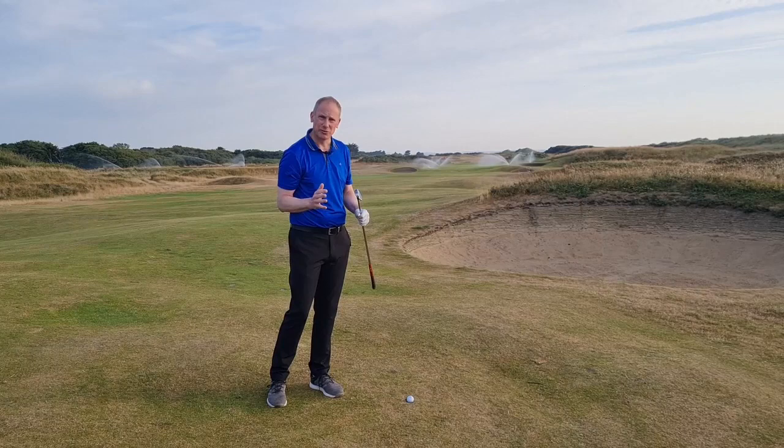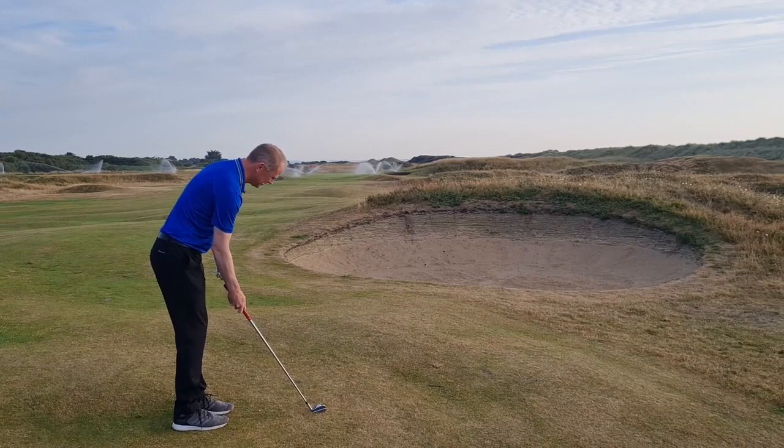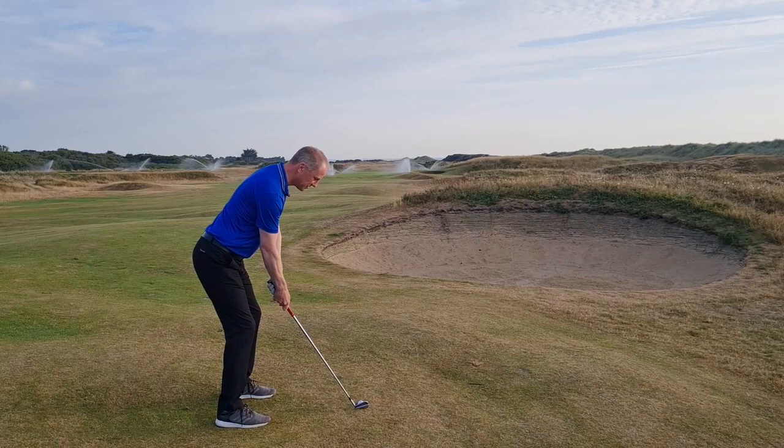Let's give it a go. Ball back in my stance and I'm going to make a three-quarter swing and make sure I hit down on the ball first. There we go — straight at the pin. I'll take that every day.